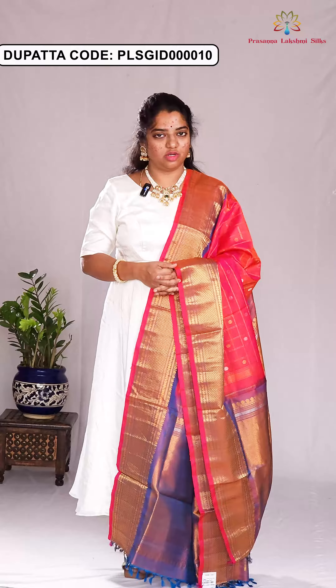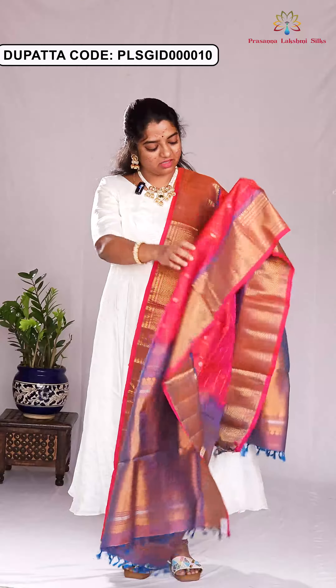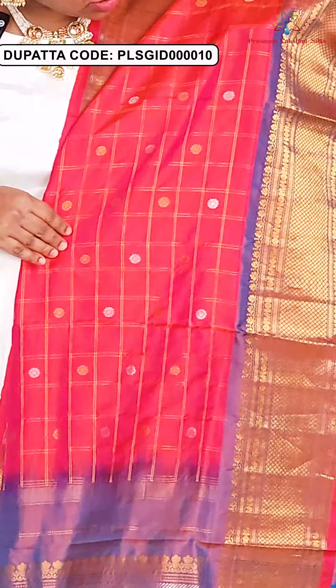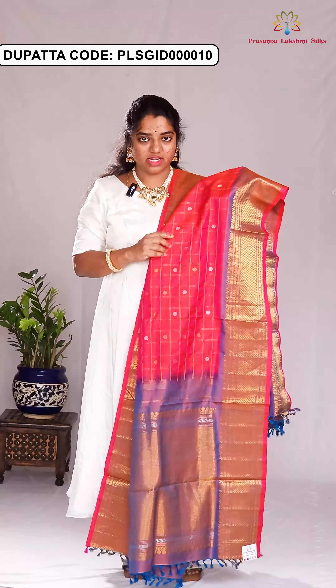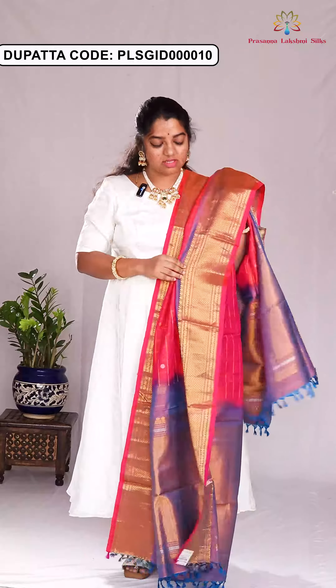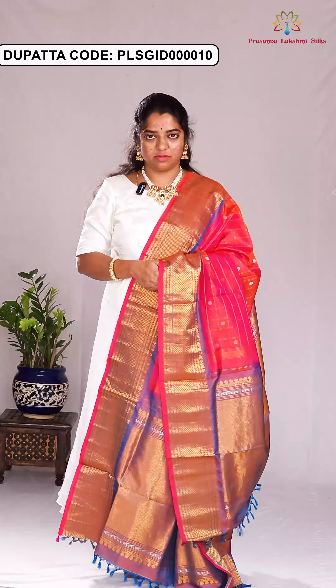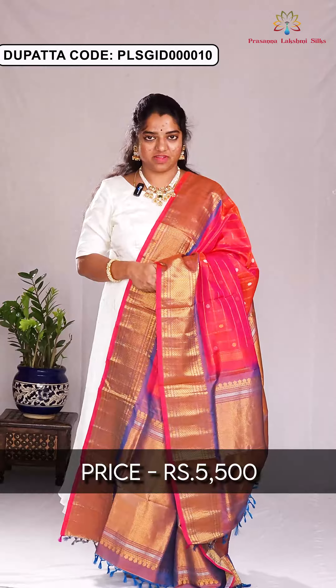Here is the next dupatta. It is in the color combination of rose pink and blue. In the body part, the dupatta is designed with all-over checks, highlighted with golden and silver zari motifs all over the body. There is a contrast country border style and a rich zari pallu. The price of this dupatta is ₹5,500.